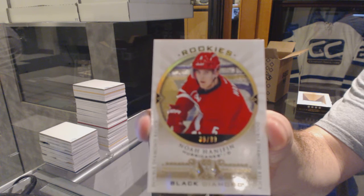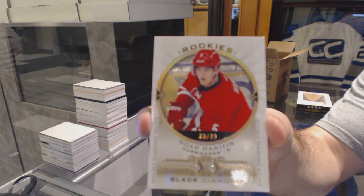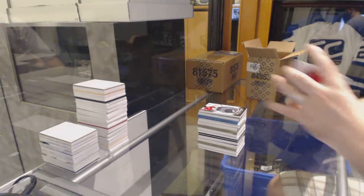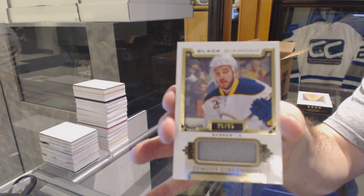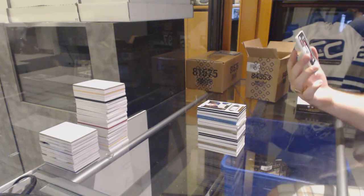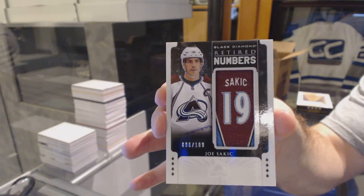Noah Hannafin to 99 — double diamond rookie. Kablamo! For the Buffalo Sabres to go with your patch version, number 85, Zemgus Girgensons. And we've got for the Colorado Avalanche, a retired numbers card, number 109 — Joe Sakic.